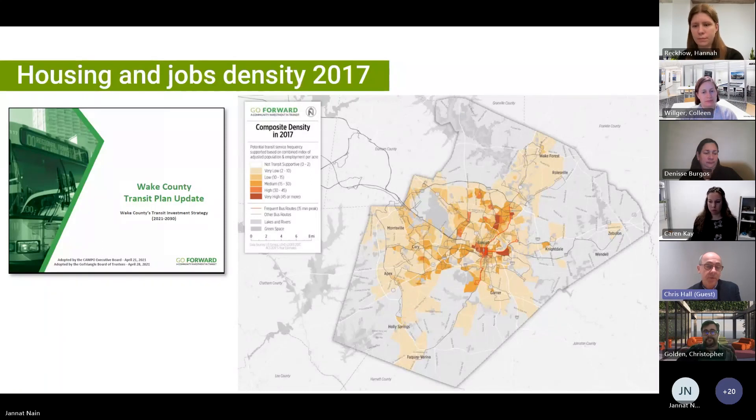This is some analysis from a few years ago that shows the shape of the region in terms of human activity — where is population concentrated and where are jobs concentrated. This was in 2017. You get a composite density, and if you do the squint test, it's sort of like this is where the most activity is happening, where population and jobs are concentrated.